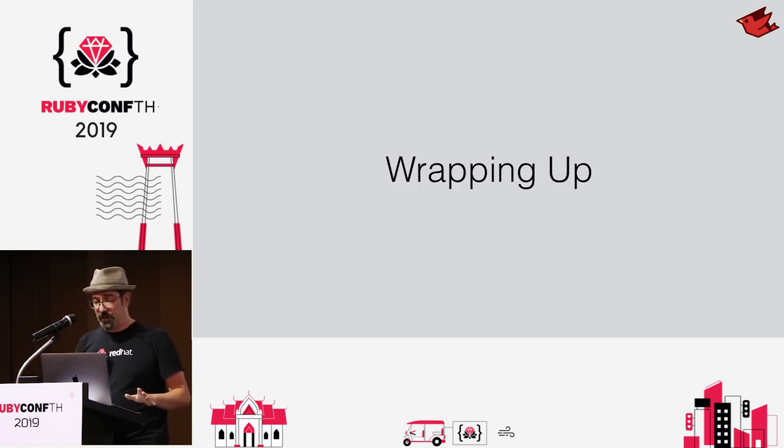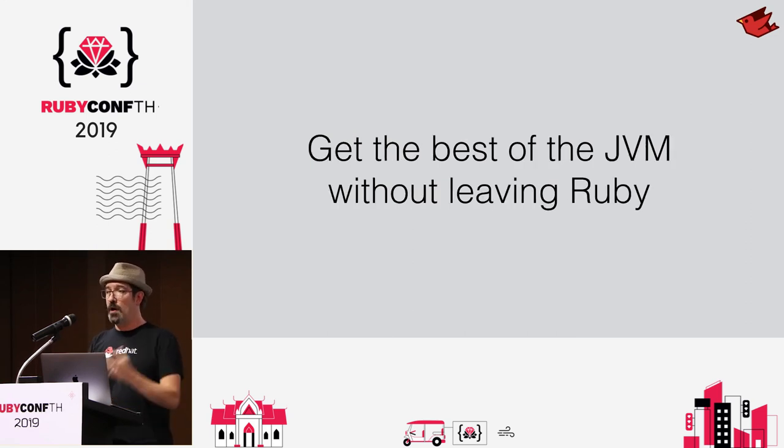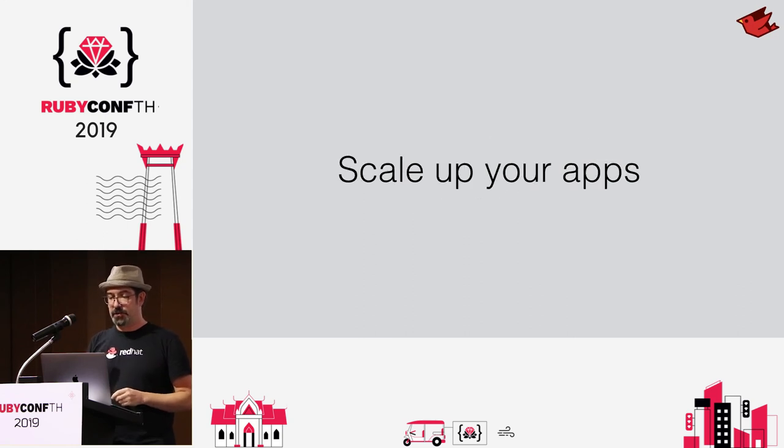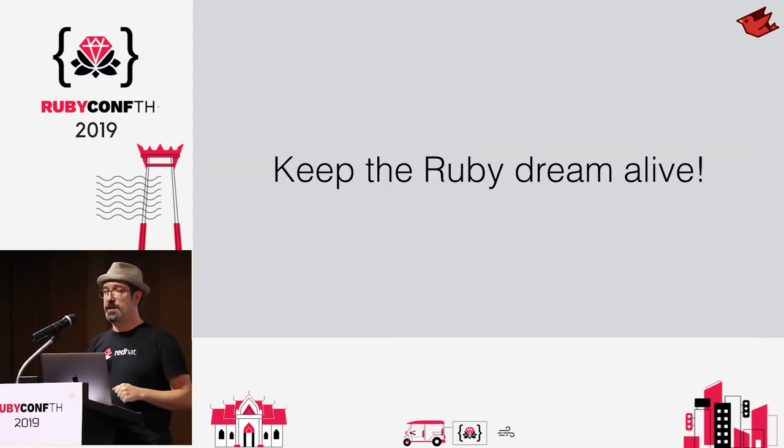Wrapping up: JRuby is here for you. We love our users, we're always online, and we want to talk to you about getting more out of Ruby — getting the best of the JVM without leaving the Ruby platform, the best JIT and garbage collection, deployment, and all those JVM libraries. If you want to start playing with Scala, Kotlin, or Clojure, we have hybrid apps that use those together with Ruby code. Scale up your applications, save money on server resources, and let's keep the Ruby dream alive.